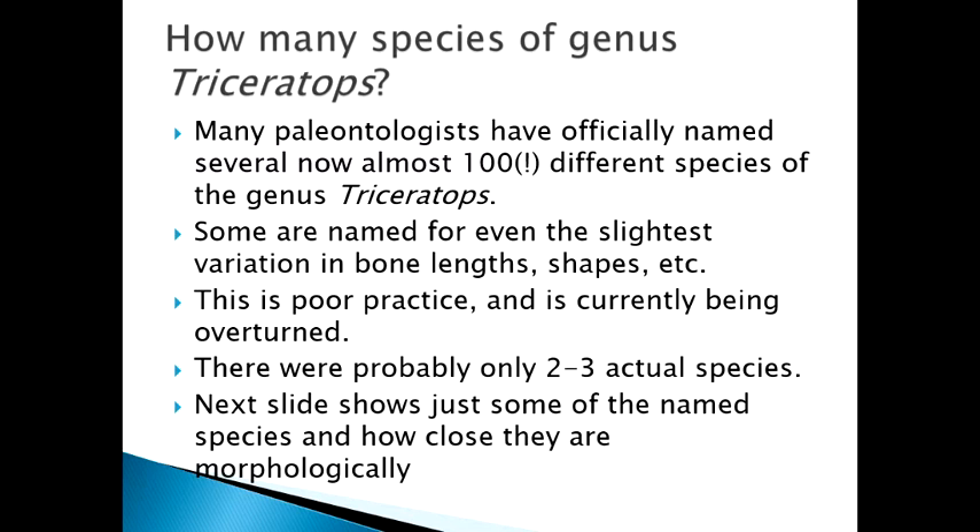One interesting fact about Triceratops is that it's a taxonomic mess. For a while, paleontologists would name a new species from every new hill where they found one, and currently there are over a hundred different ones on the books. They were named for the slightest smallest differences — if something had a different ratio of head length to foot length, toe length, or shape, they gave it a new species name.